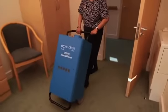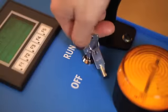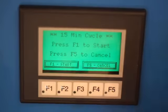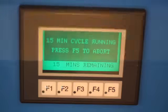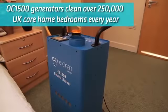Operator safety features include a warning light and buzzer. And, unlike most other ozone generators, the OC1500 has an automated ozone destruct facility, which means that treated areas are perfectly safe to re-enter as soon as the generator has finished destroying odours.